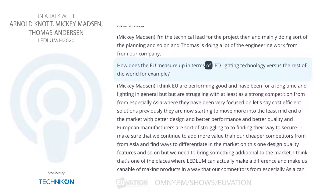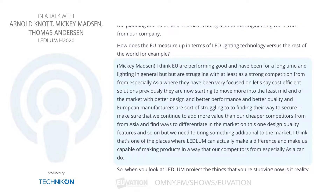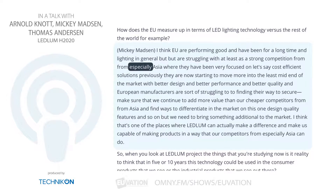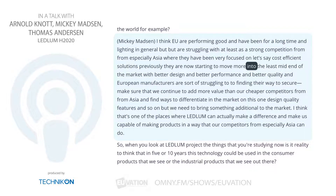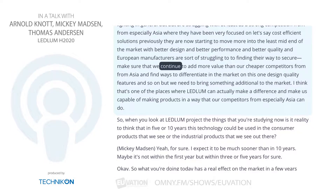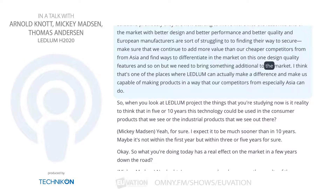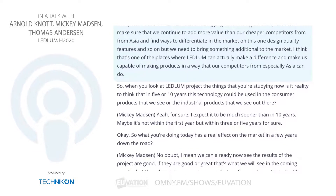How does the EU measure up in terms of LED lighting technology versus the rest of the world? Europe has been performing well in lighting for a long time, but is facing strong competition from especially Asia, where there has been very much focus on cost-efficient solutions. Asian manufacturers are now moving into the mid-end of the market with better design, performance, and quality. European manufacturers are struggling to find ways to ensure they continue to add more value than cheaper competitors from Asia, and find ways to differentiate on design, quality, and features. We need to bring something additional to the market — and that's one of the places where Ledlum can actually make a difference and make us capable of making products that our competitors from Asia cannot do.